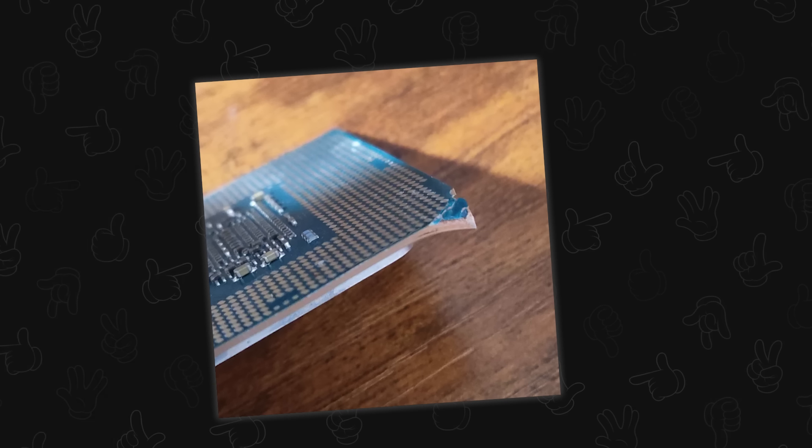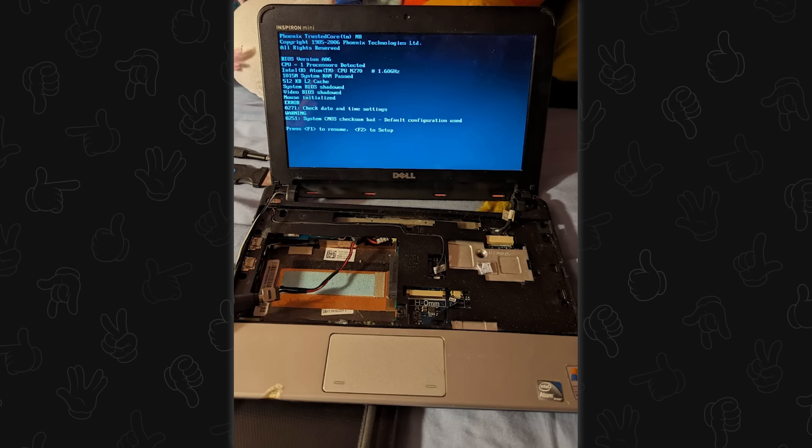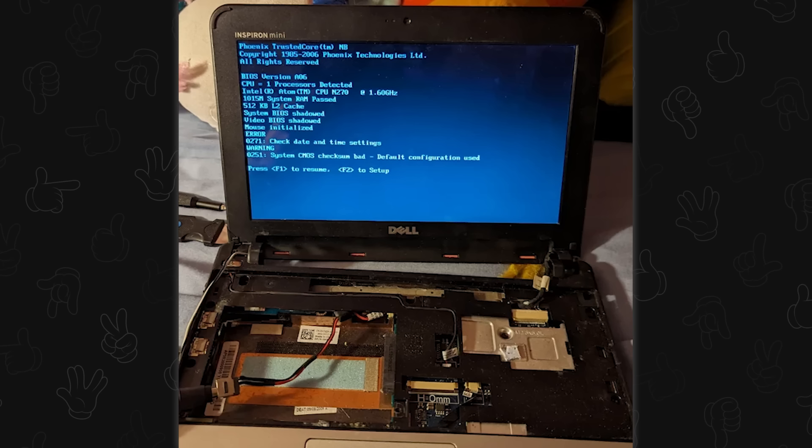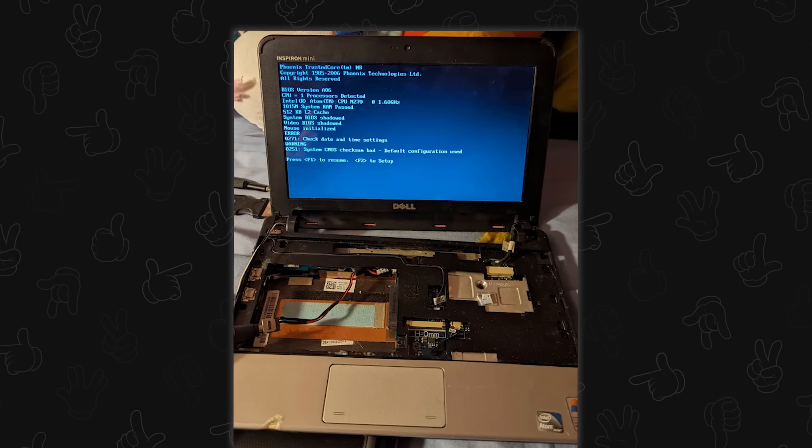How the hell this still works amazes me — I say that on a daily basis. I genuinely just had a conversation with somebody about something that should not have worked, and yet it did. Yeah, this is pretty good actually.